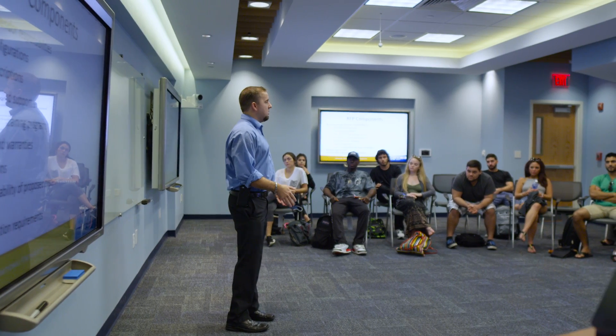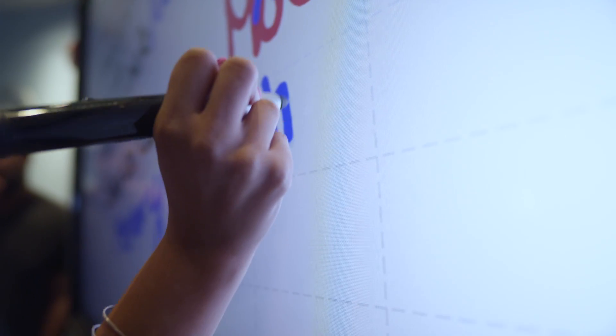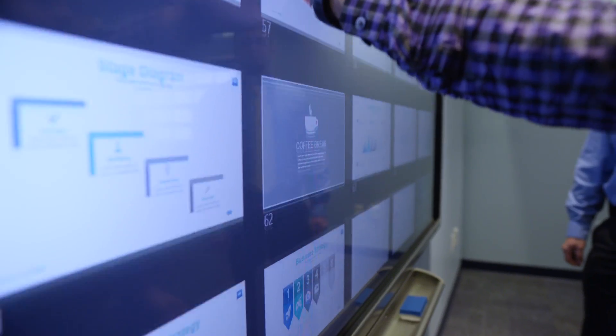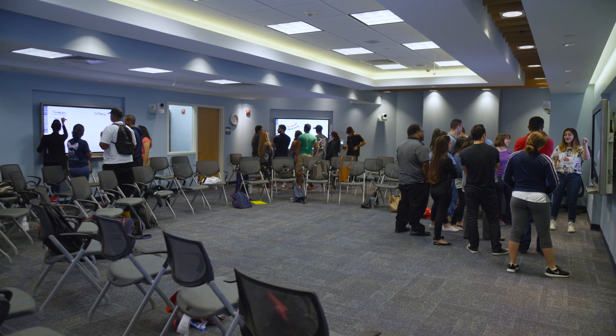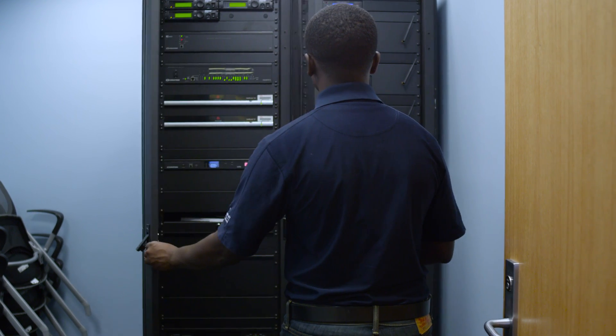The interactive classroom that we built, titled HM249, really allows our students to engage with each other as well as the professor. The Sharp Interactive Displays are all high-definition 1080p display units. They're strategically positioned all around the room to enhance the learning experience.